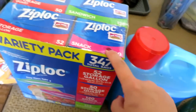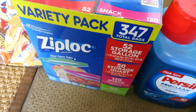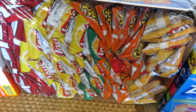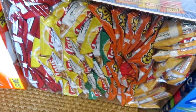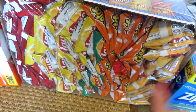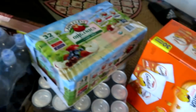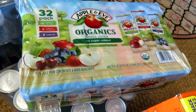I had to stock up on Ziploc so I got this variety pack — it has gallon, quart, snack, and sandwich. I got this huge thing of chips: Cheetos, Lays, Fritos, Doritos, and sour cream and onion. This is a 50-pack and I think it was like $8 or $9 — really good deal. Some Goldfish 30-pack, and a case of the Apple & Eve Organics juice.